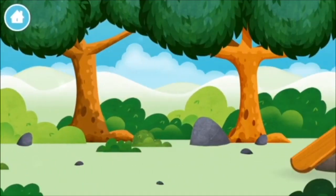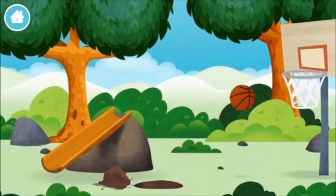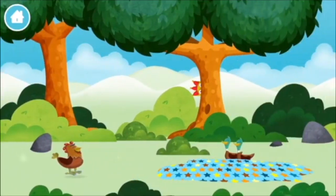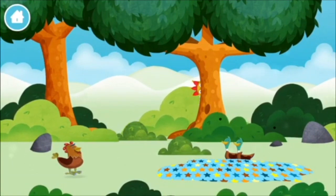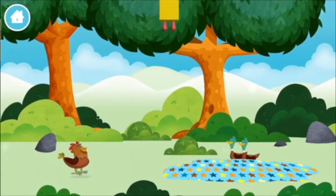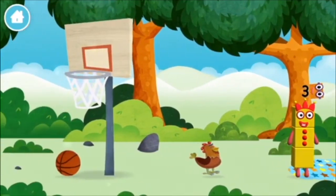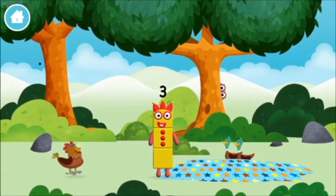Let's play. Can you find a number block hiding in the trees? A basketball. You've found one. I am one, two, three. Three blocks.